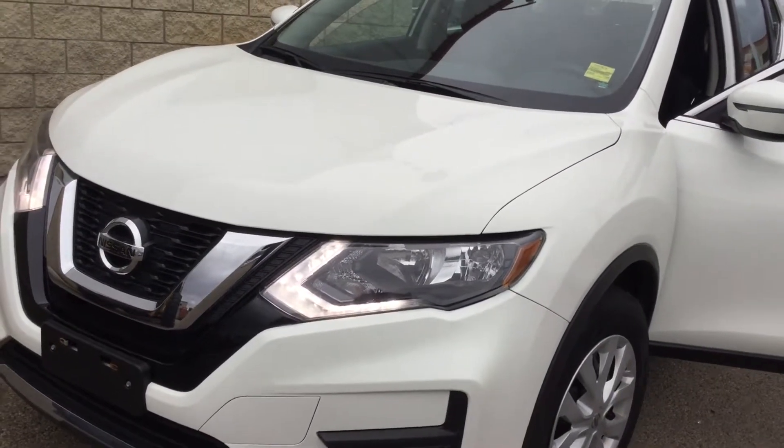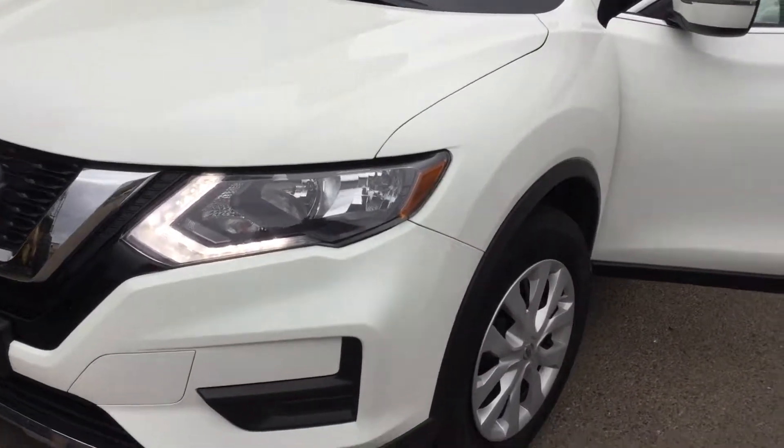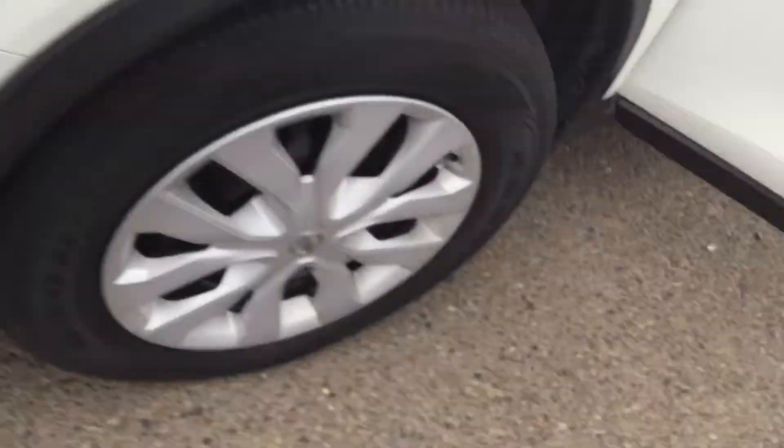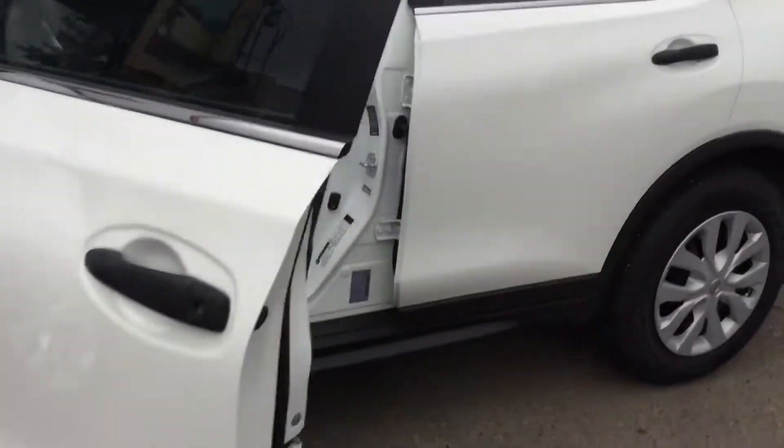Just showing you a quick video of the 2017 Nissan Rogue S. Under the hood, we have a 2.5 liter 4-cylinder engine. Beautiful 17-inch rims — showing you the side here.